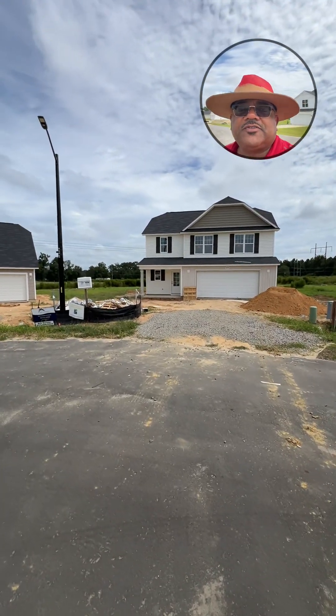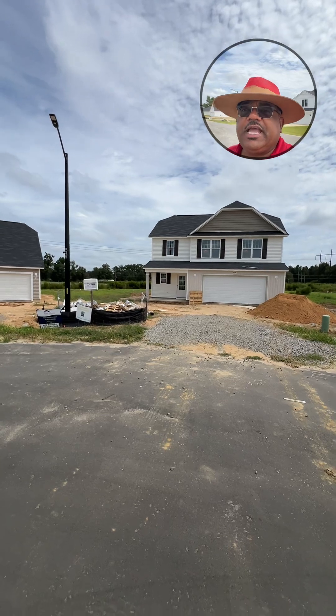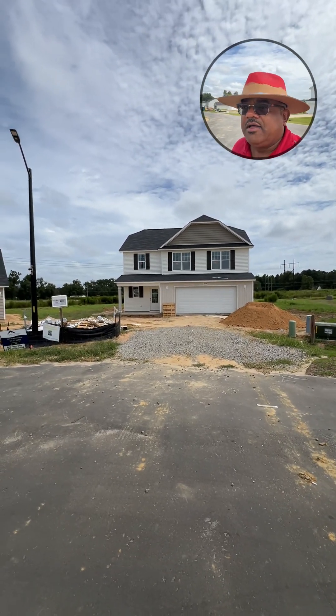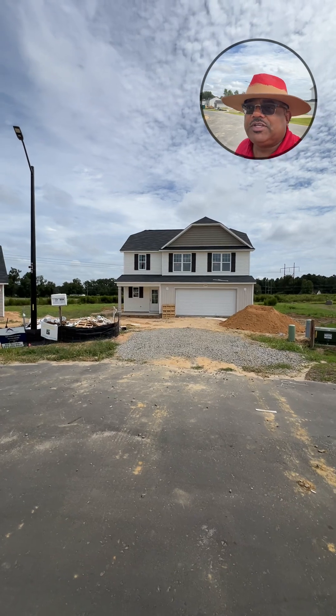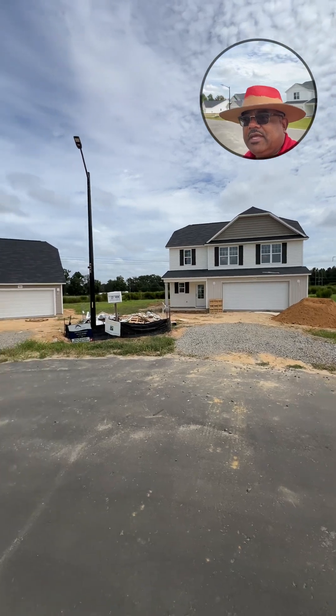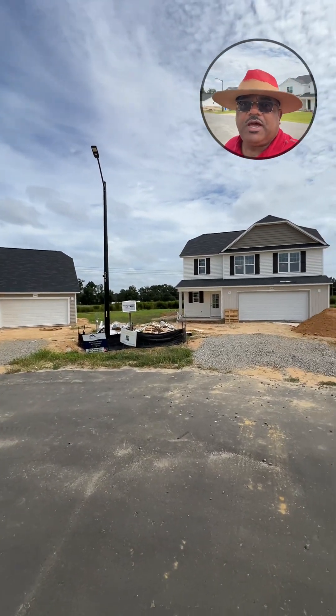Hello, this is Bill Snuggs, aka the Mobile Agent with EXP Realty. I am coming to you from our McMillan Manor subdivision located in the Grays Creek area of Hope Mills, North Carolina. And I want to give you an update.